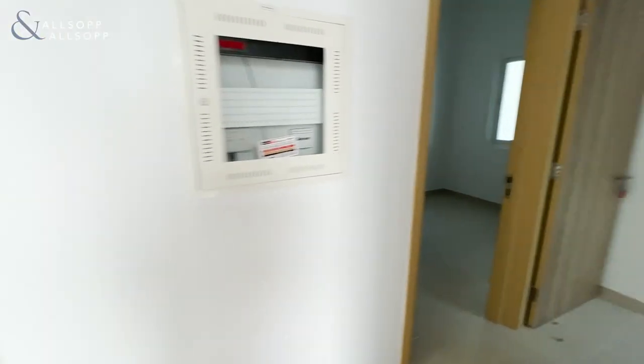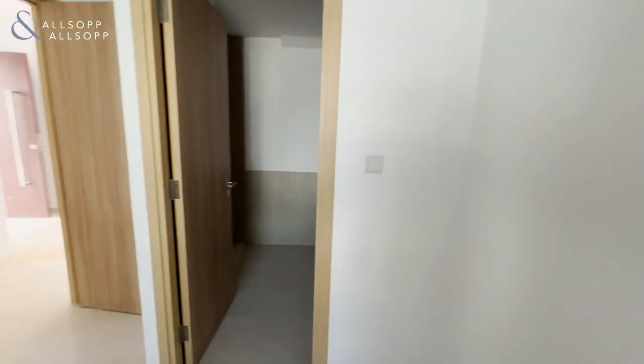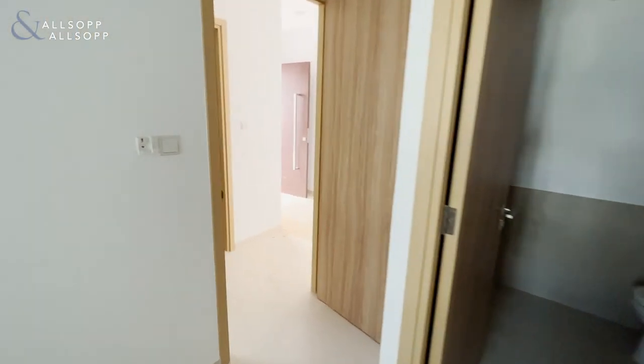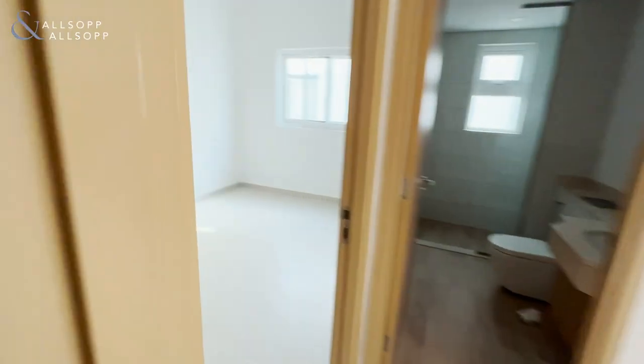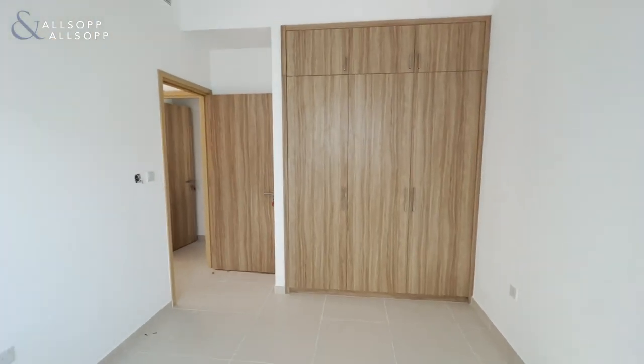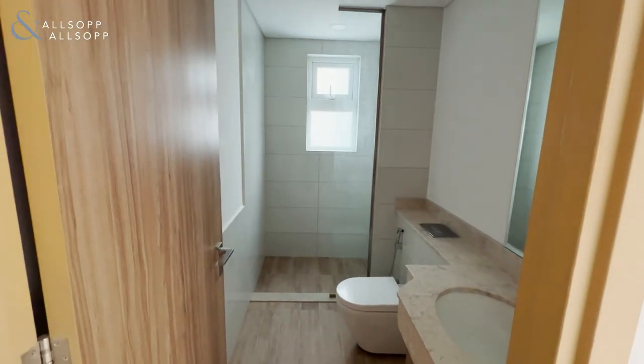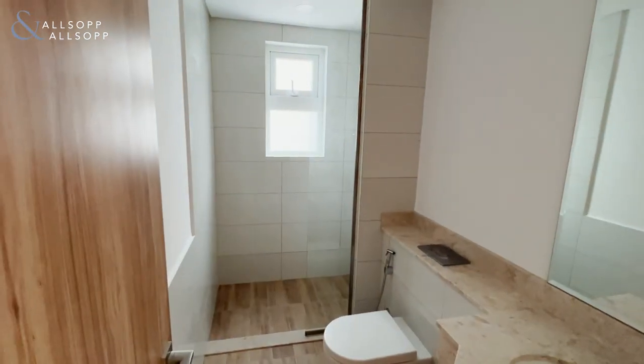As we enter the property and turn immediately right, we are greeted by the maids room with ensuite and walk-in shower. Coming out of the maids room, we have a downstairs bedroom and impressive built-in wardrobe space serving the downstairs facilities. We also have a bathroom with walk-in shower.